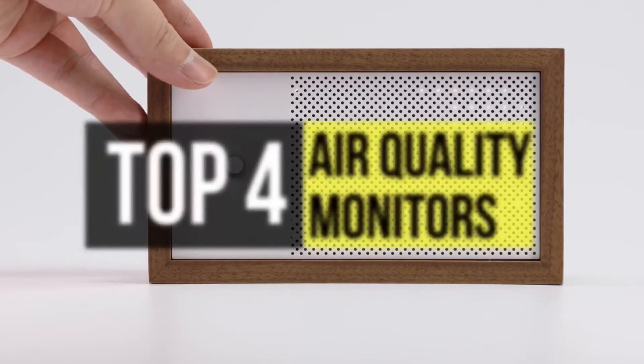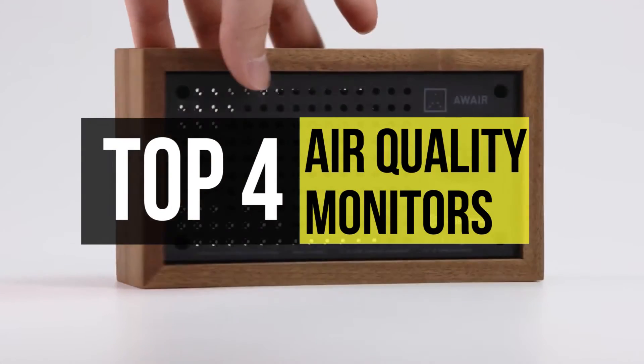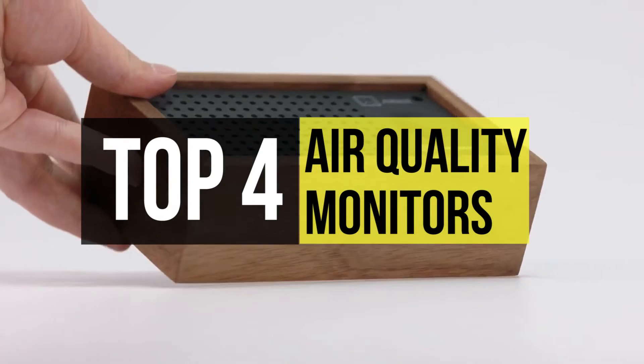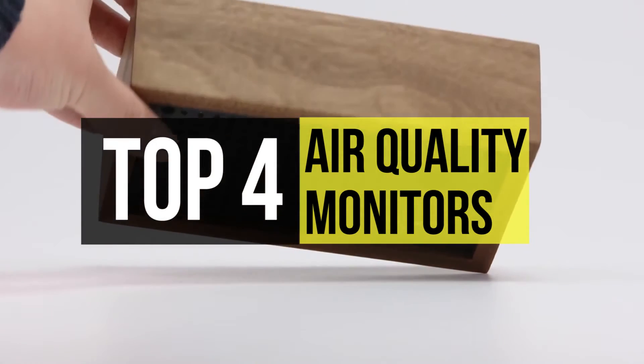Air quality monitors are something that are becoming indispensable. These are the best of them. If you need to know about the top 4 air quality monitors out there, feel free to check the video description.